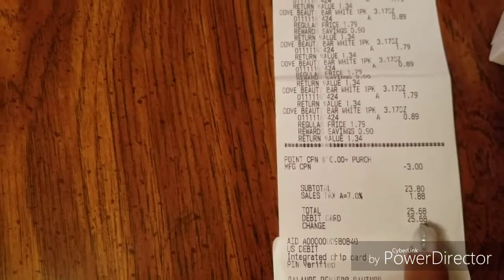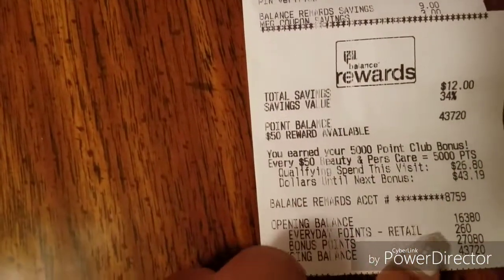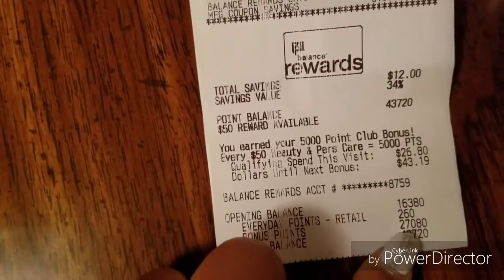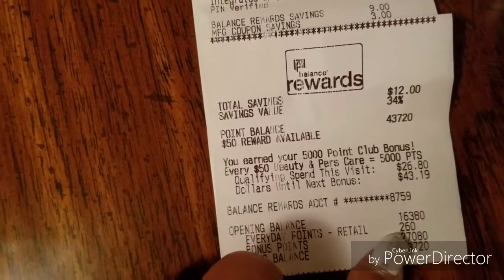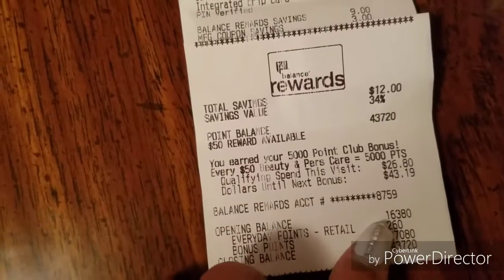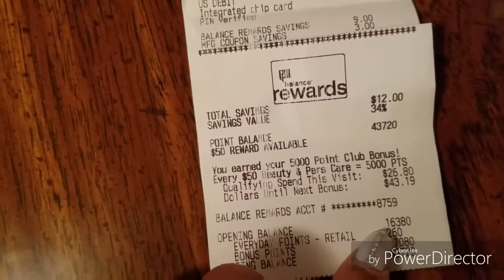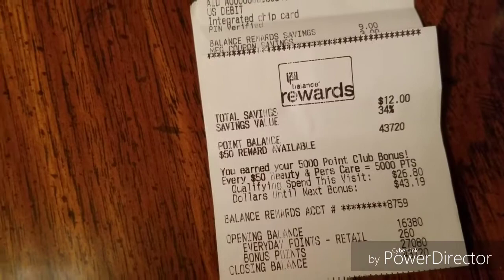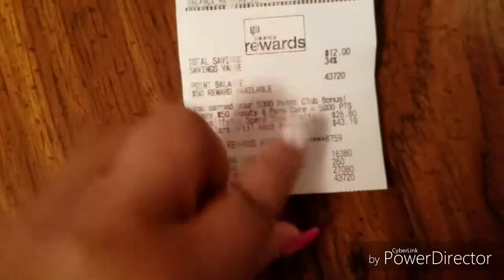I'll share with you why in a few seconds. So I paid $25.68, but look down here, guys — for this transaction, I got bonus points: 27,080 points plus 260 everyday points. My opening balance was 16,380 points, and after I did this deal I was up to 43,720 points. So basically, I may have spent $25, but they gave me 27,080 points back just in bonus points alone. I think I did pretty good with that.